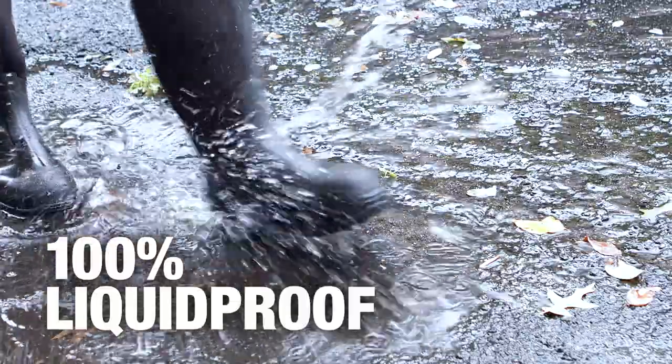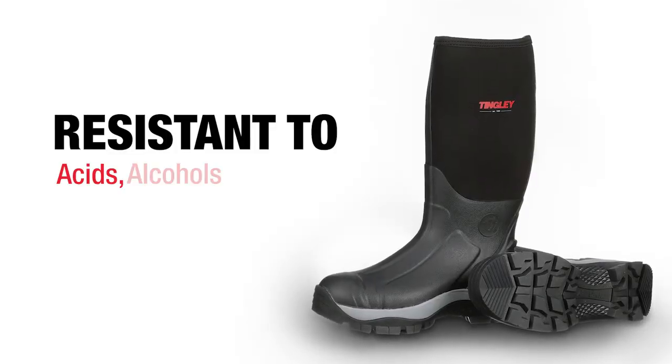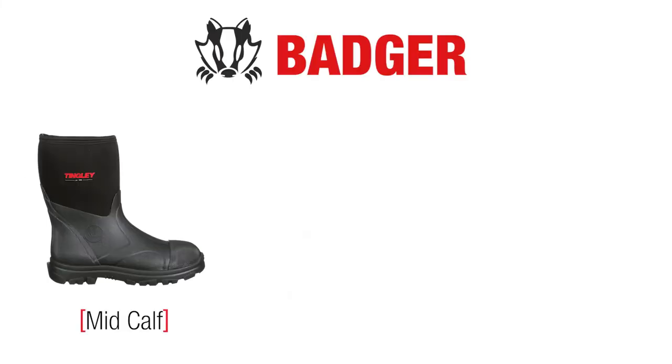Badger Boots are 100% liquid proof to keep feet dry, and they're resistant to acids, alcohols, and most water-soluble chemicals. Choose from mid-cap,